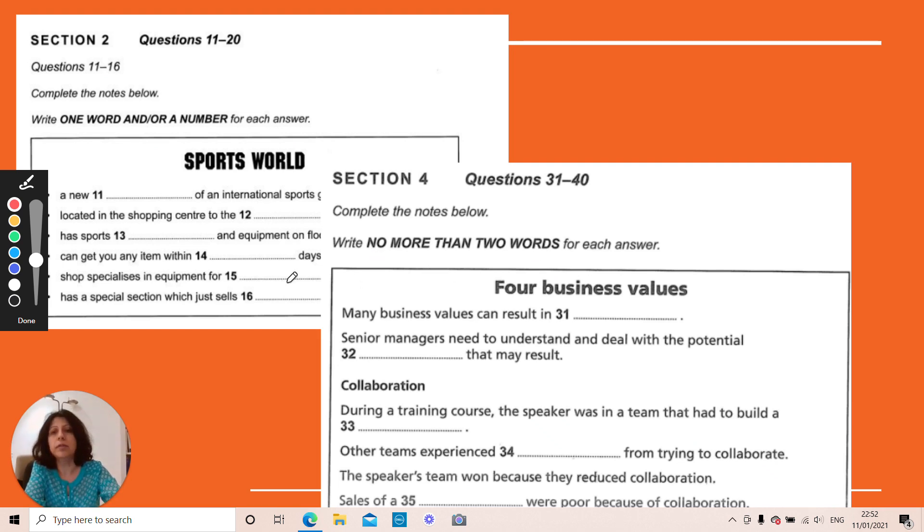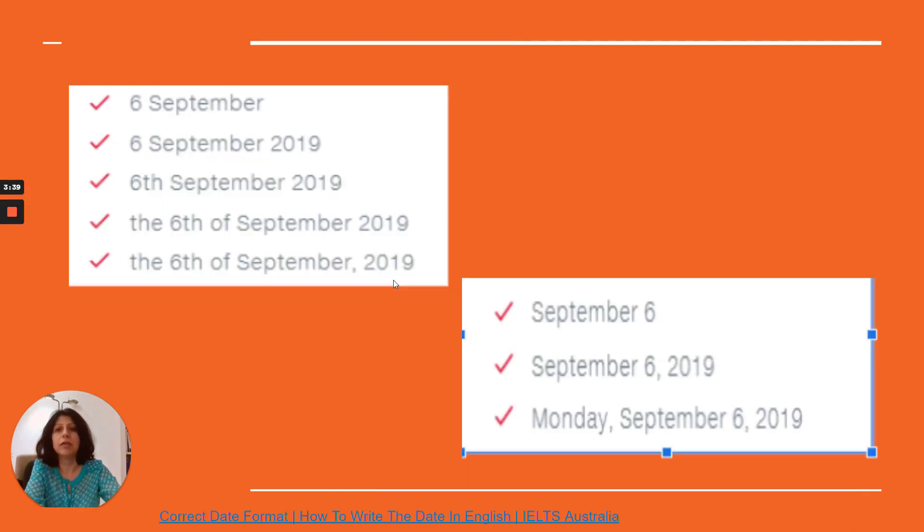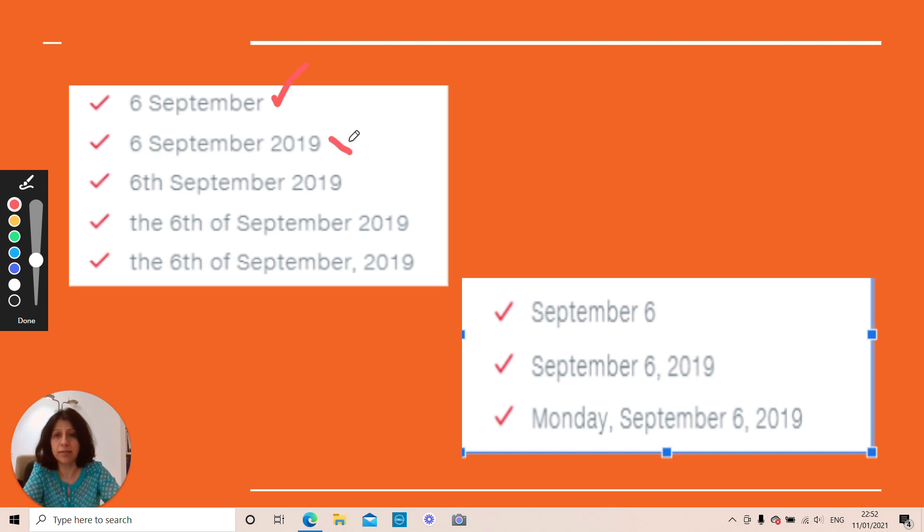This is important because the same date can appear in many formats — all are correct in isolation — but if the question asks for one word and/or a number, only a specific format will be accepted; the others will be marked incorrect. Please be very careful with this. This tip also applies in IELTS reading, so read the instructions, especially the word/number limit, very carefully.